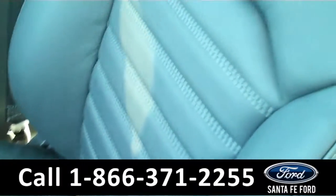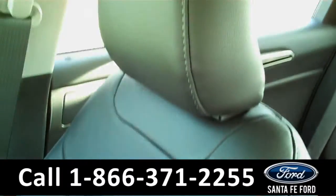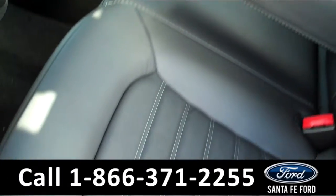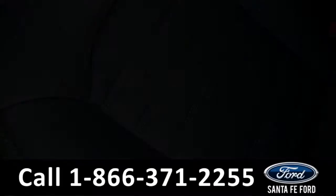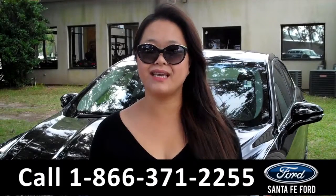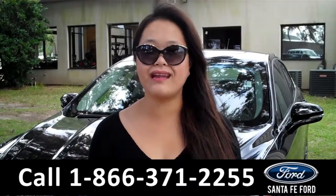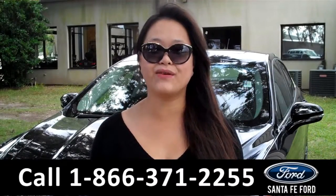Now let's take a look at the additional seating. That was the 2016 Ford Fusion. For more information, give us a call at the number below or visit us online at SantaFeFord.com. Thanks for watching.